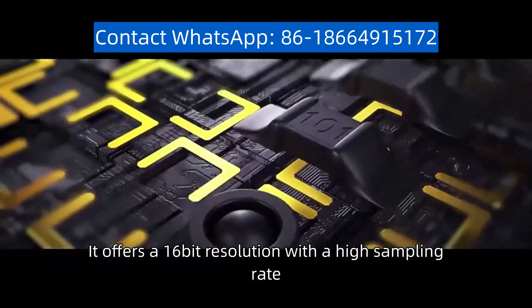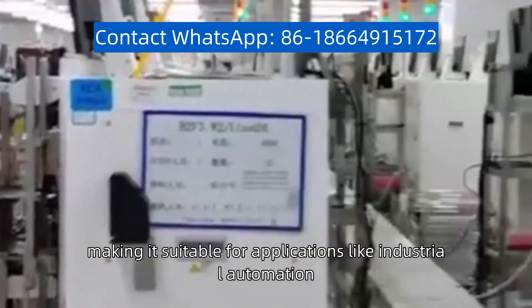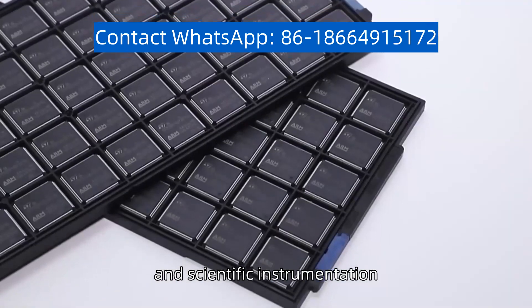It offers a 16-bit resolution with a high sampling rate, making it suitable for applications like industrial automation, medical imaging, and scientific instrumentation.